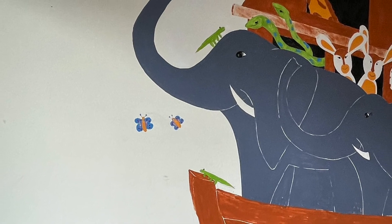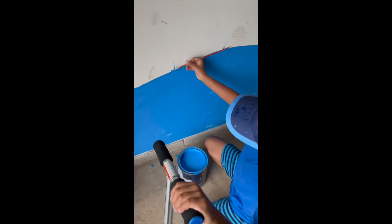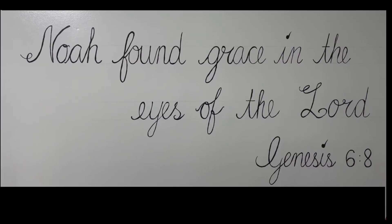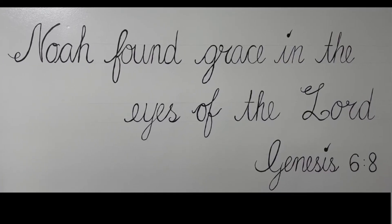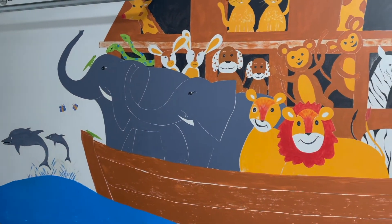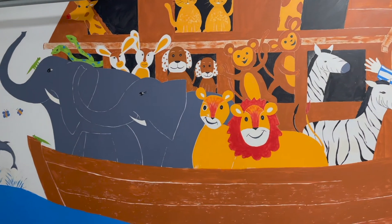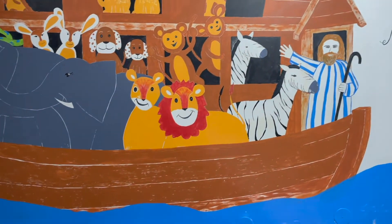Finally, we could resume painting this summer of 2021. We painted the Ark and added a Bible verse from Genesis chapter 6 verse 8. And that's when we called it complete — the mural of Noah's Ark. That was also the journey of our summer and garage of 2020 and 2021.